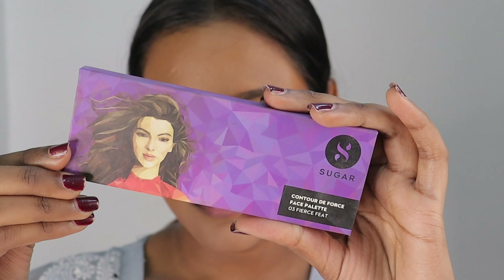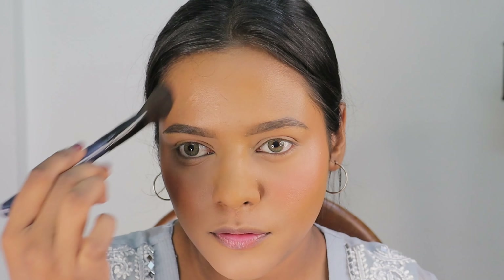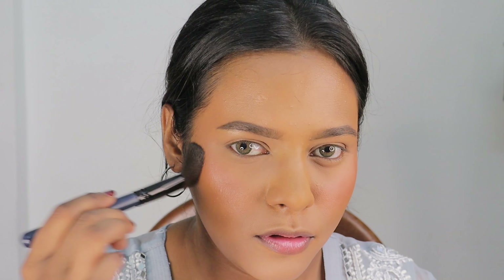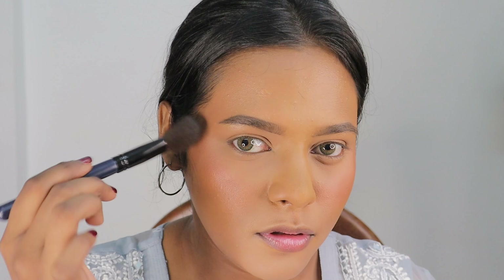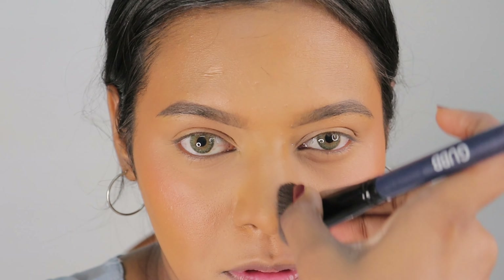Moving ahead, I am using my favorite contour palette from Sugar Cosmetics in Varian Fierce Feat. I will contour with this — applying a little bit on the forehead area and on the sides of my face to create structure. Because it is a powder product it will also set the face a little. Now moving to the jawline area to add some color and definition there. I am also going to pinch the brush and apply the leftover product on the nose to create a shadow and add structure.